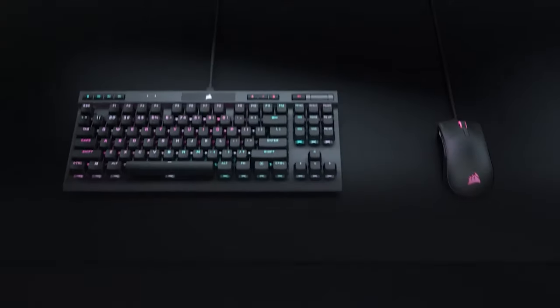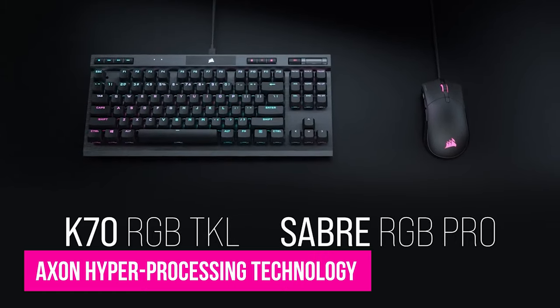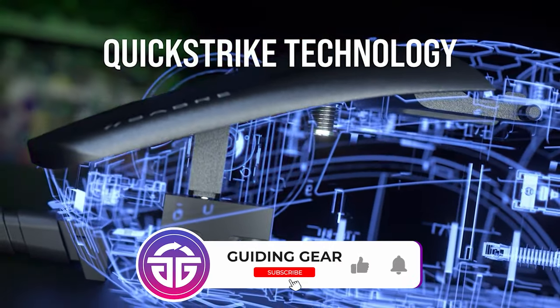this mouse is all about being fast, with its 8000 polling rate, excellent hyper-processing technology, and quick-strike buttons with fast actuation. During testing, we could see the difference between this and other gaming mice, finding it to be far more accurate even in busy, fast-paced scenarios.